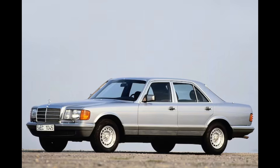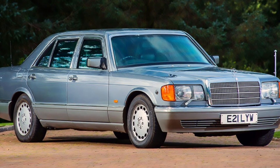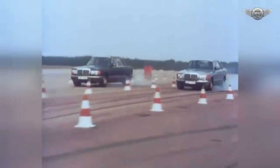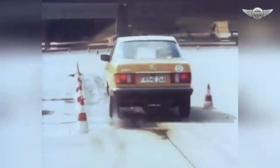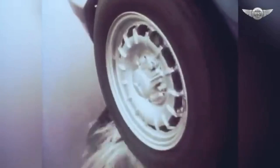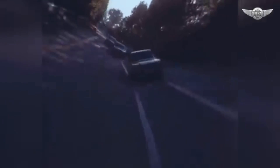In 1985, the W126 underwent a significant facelift, often referred to as the Series 2 models. These included updates to the exterior, such as more integrated bumpers and improved aerodynamics, as well as interior upgrades and new engine options. The 280 SE was replaced by the 260 SE, a 2.6-liter inline-six with 164 horsepower. The 380 SE was replaced by the 420 SE/SEL/SEC, a 4.2-liter V8 producing 221 horsepower, and the 500 SEL was replaced by the 560 SE/SEL/SEC, a 5.6-liter V8 with an impressive 275 horsepower.